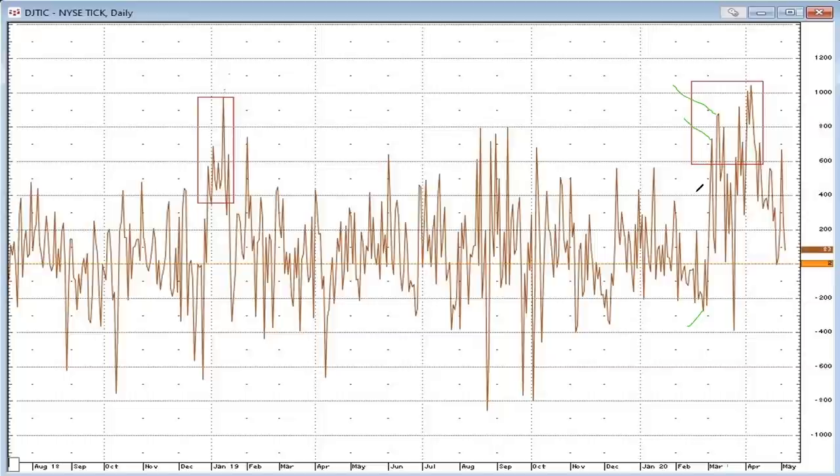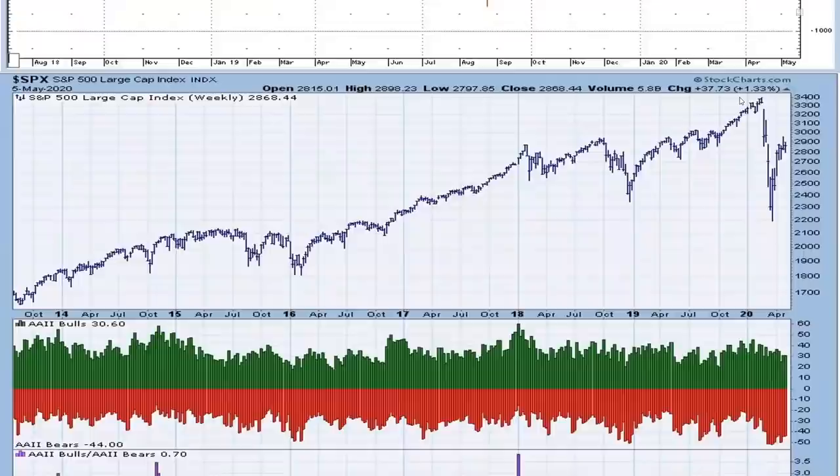I went back through all the data for the previous 15 years, and the only other time we had such a cluster of high tick readings on the close — even if the market had sold off in the last 30 minutes — was right at the time we made the 2009 bottom after that huge debacle. I thought this was worth bringing up because it merits doing more work on these closing ticks. Mind you, different data feeds provide different tick readings, as it is not an exchange-transmitted piece of data.